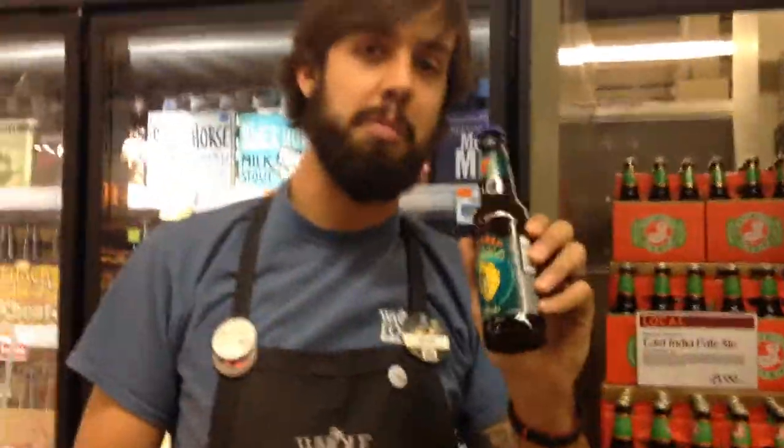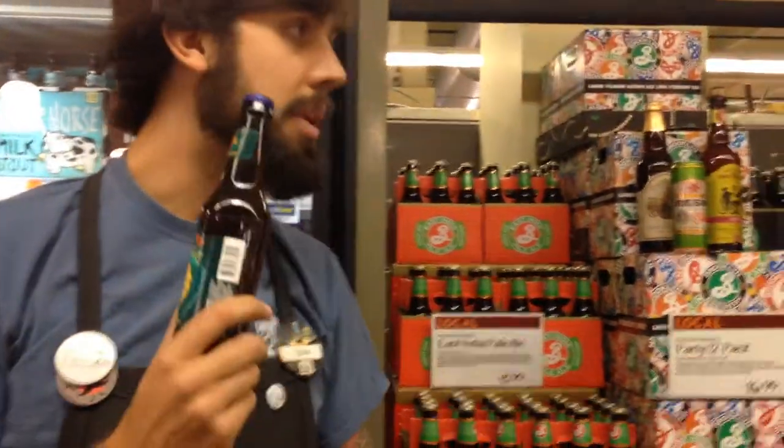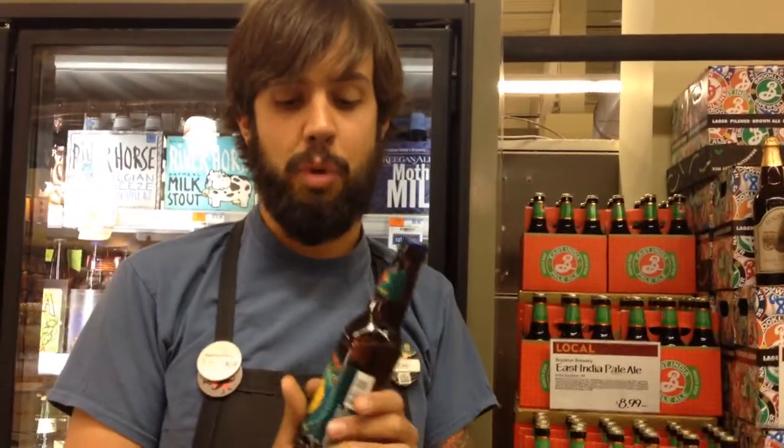The first one is Victory Prima Pils. Just a little tidbit on it — it's from Downingtown, Pennsylvania. It's local, and we love local here in the store. It's a Pilsner, which is a German style, but they Americanize it with more hop character than you'd get in a German Pilsner. So this will be a touch more bitter than the usual Pilsner you're used to from Europe. It's a really nice, bright, almost citrus character you get from those West Coast hops.